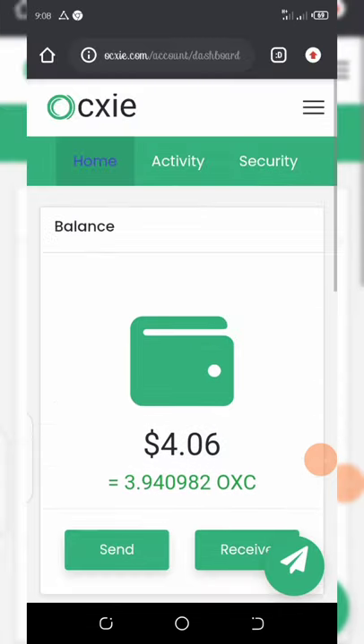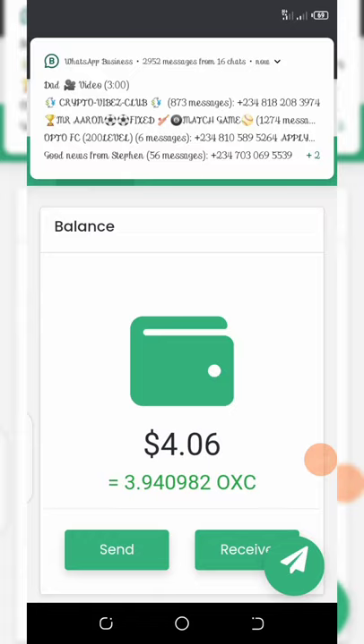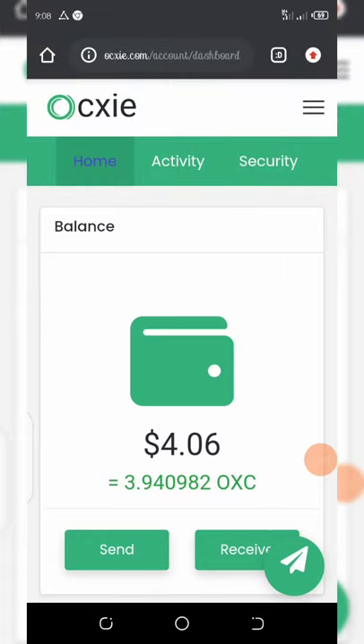This token belongs to OXY wallet, which is a crypto wallet. I'm going to show you how to register and get your own free coins. Once you register on this airdrop, you're going to get a free one OXC token, which is equivalent to $1. If you keep this token in your wallet, it will hit $1,000 in future time.